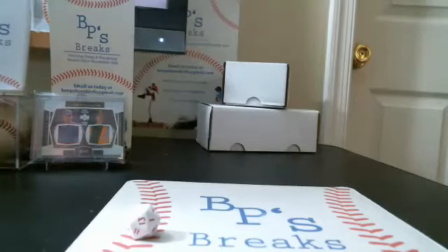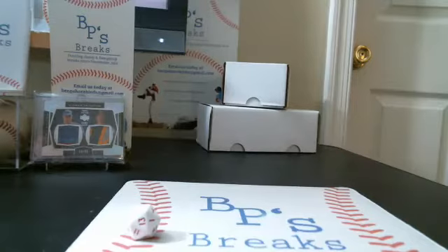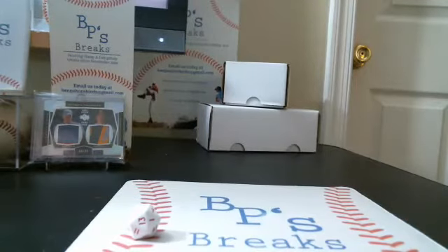All right, welcome to the recap video for January 10th, 2018's 2017 Bowman Draft and Elite Extra Edition break sold through eBay.